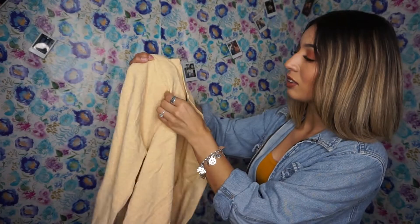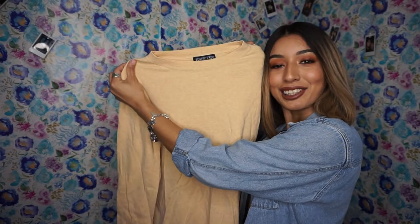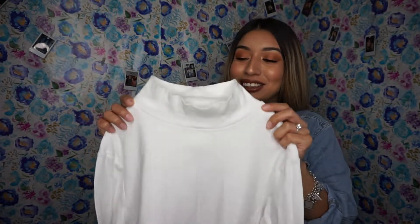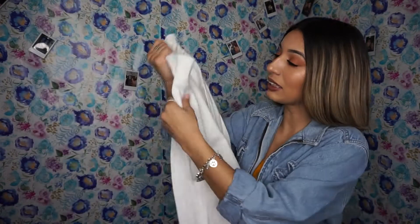Up next we have this yellow long sleeve shirt. It's also thick, which I like. Yellow is my favorite color. I also got another turtleneck — I love turtlenecks. I guess because sometimes I don't like how my neck looks, I feel like it's naked without a necklace. So hopefully I get a necklace for Christmas. Anyways, this turtleneck is really thick too and long sleeve.